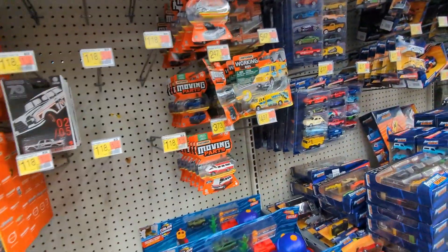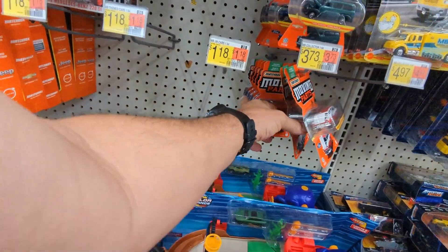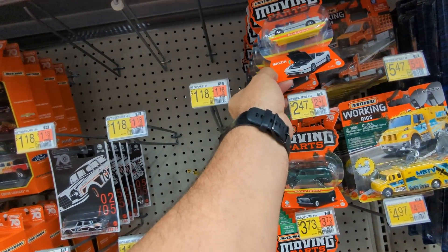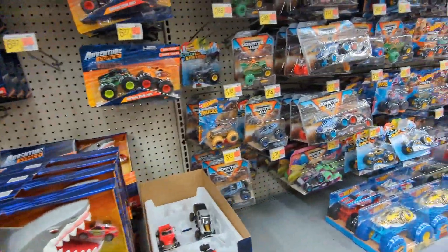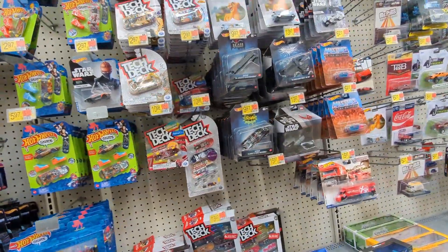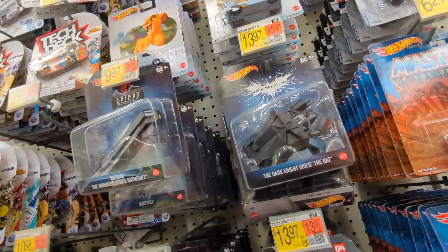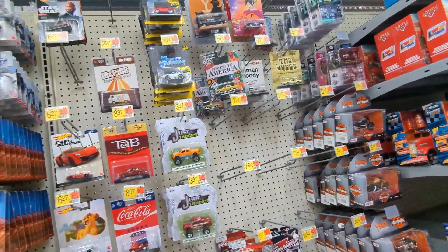Moving parts truck - nothing. This is back again, not bad. Mazda RX7 - cool. Continue moving, color shifters, monster trucks. A little bit crowded today. There's still some Fast and Furious left. There's that one. Well, that's it guys - it was a very very quick stop. I guess we're done.